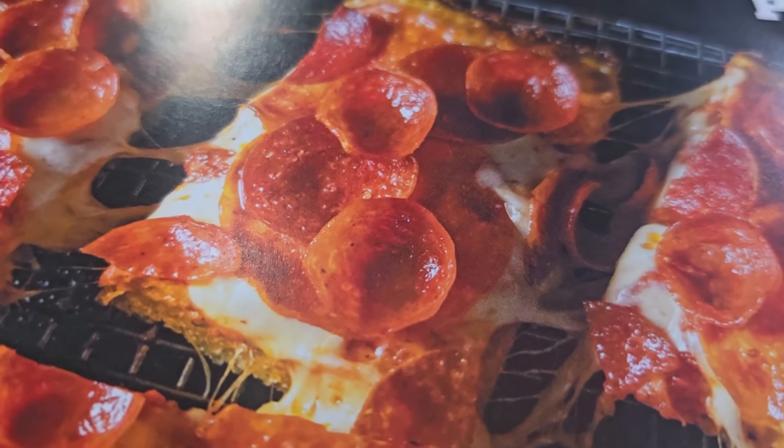They have a special right now, $16.99, and it has three different pepperonis on it, tons of cheese. I already filmed some footage of the pizza. It looks amazing, it smells amazing. There are a lot of places out there that do this — like multi pepperoni on one pizza.